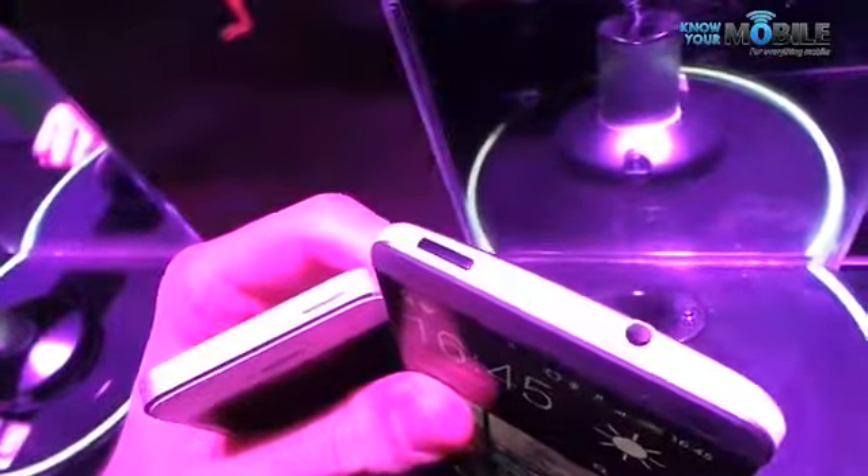The One also packs a micro SIM slot on the left hand side while to the right hand side is a volume rocker. Up top power button, infrared port underneath and 3.5 mil headphone jack. Down below micro USB port and on the reverse is the camera and the flash.